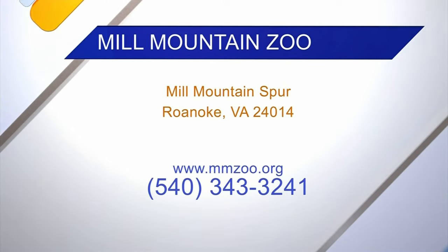Right now you can come to the zoo anytime from 10 until 5, but our gates will close at 4.